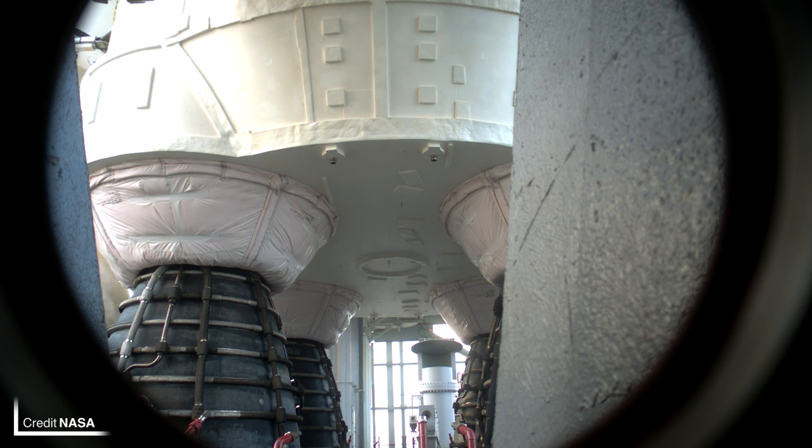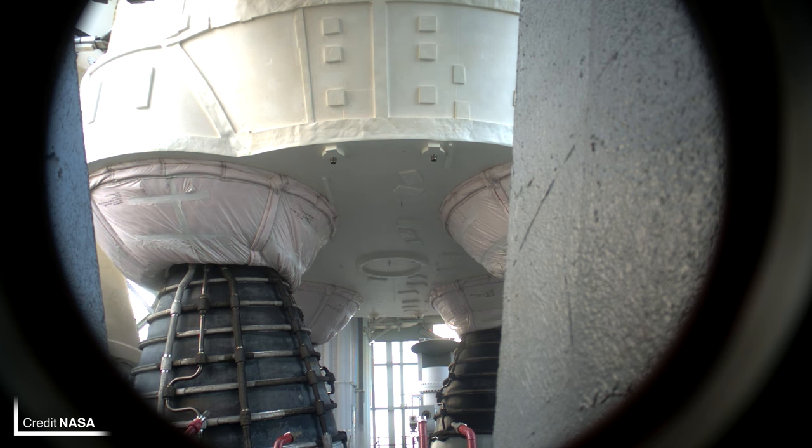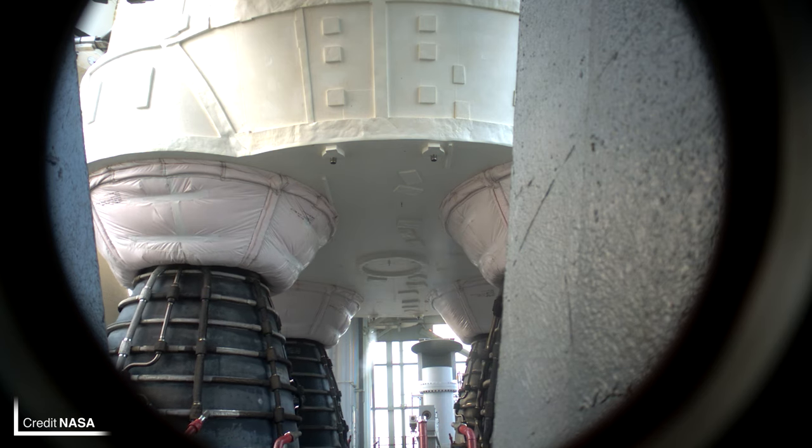If you cast your mind back to when SLS was returned to the VAB to shelter from Hurricane Ian, you'll know that an immediate return to the pad was not possible due to the batteries which power the flight termination system needing to be replaced. Well, they currently are being replaced and will be tested this week. The reaction control system on the solid rocket boosters has also been given a check-up. The internal batteries on the second stage — the Interim Cryogenic Propulsion Stage — have also been replaced and tested successfully.